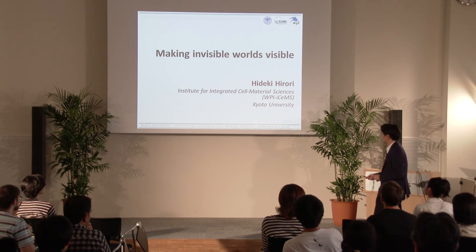My name is Hideki Hirori. The title of my talk is Making the Invisible World Visible.